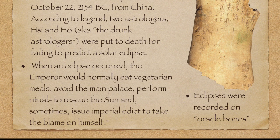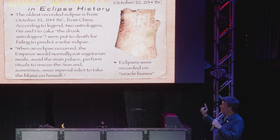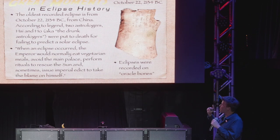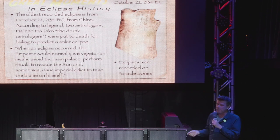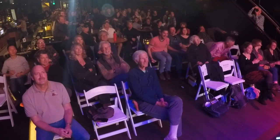When an eclipse occurred, the eclipse represented the emperor, and so it got blocked out by the sun — bad news for the emperor. He would normally eat vegetarian meals, avoid the main palace, perform rituals to rescue the sun, and sometimes issue an imperial edict to take the blame on himself. I don't see Donald Trump doing any of that — maybe avoiding the White House, but that's it.